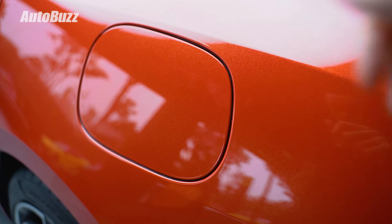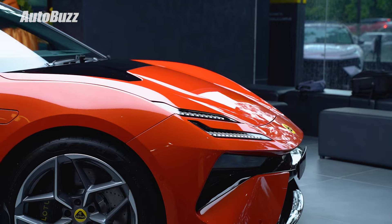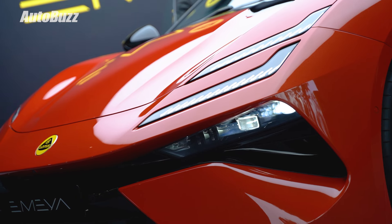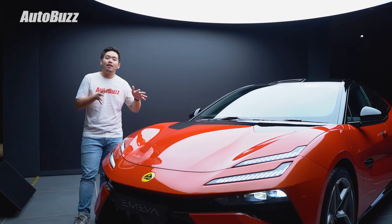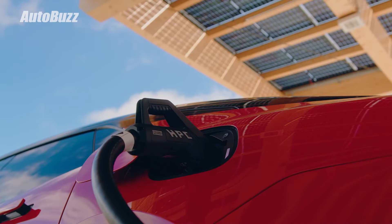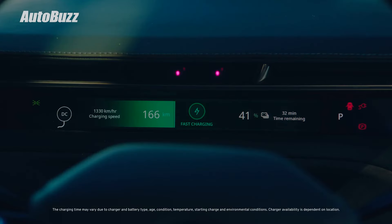All three variants are equipped with the same 102 kWh battery pack, giving them a 610 km range on the base MER, 540 km on the S, and 435 km on the R. Charging takes about five and a half hours using the onboard 22 kW AC charger, and it also supports DC power of up to 350 kW, meaning a 10 to 80% charge takes just 18 minutes.